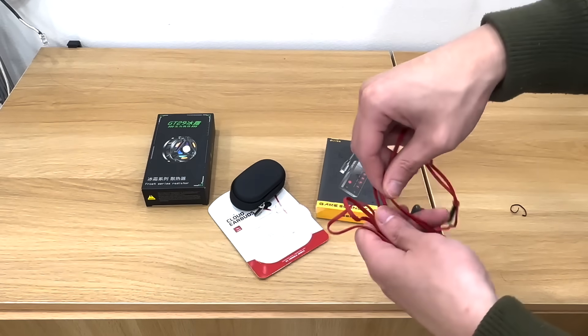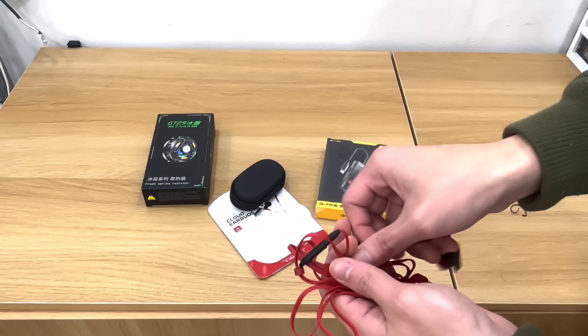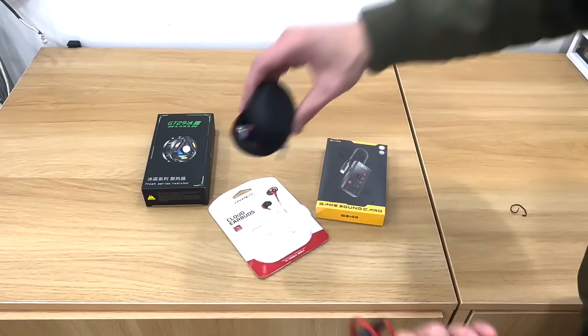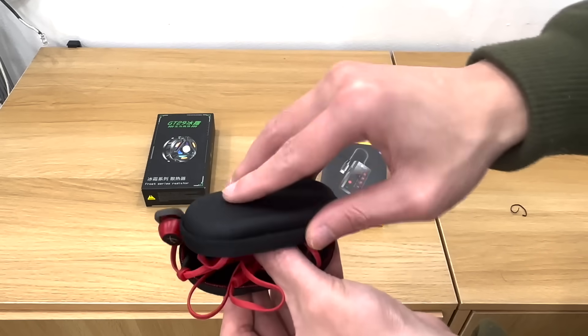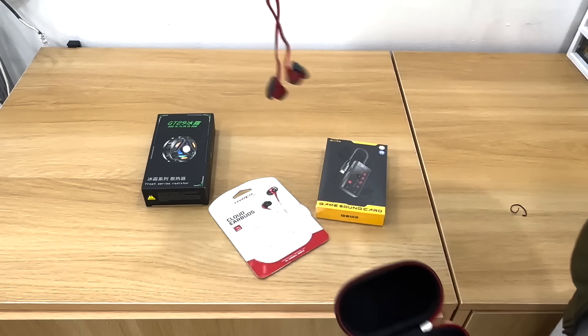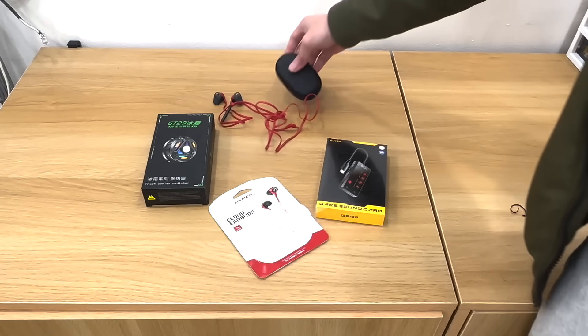Sau khi chơi game xong thì mọi người gấp nó gọn lại, để ra chỗ thoáng mát, khô ráo sạch sẽ. Hoặc mọi người có thể treo lên một cái kệ gì đó để đỡ bị gập dây, đứt dây. Mình khuyên mọi người nên treo hoặc trải dài ra bàn - cứ để trải dài ra, nó đỡ bị gập dây, gọi là ok nhất.